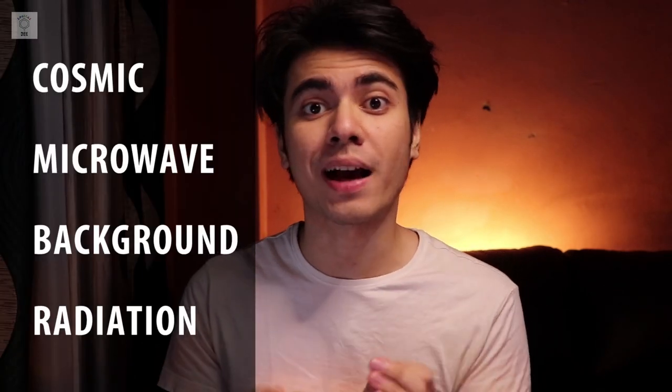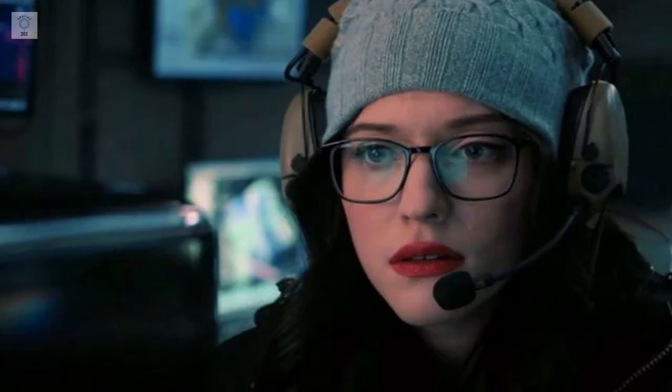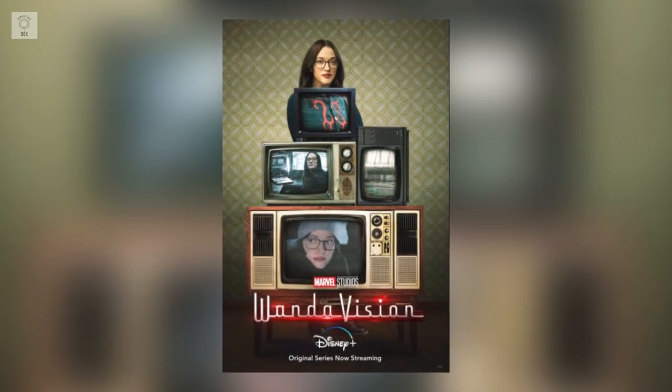Now that we're left with only the people who have seen this episode, let's talk about the Cosmic Microwave Background Radiation, or CMBR. In WandaVision episode 4, we see Darcy ask for a television set — a CRT TV — because there was Cosmic Microwave Background Radiation found in that area, in Westview, which she wanted to translate into some sort of audio-visual or television output.